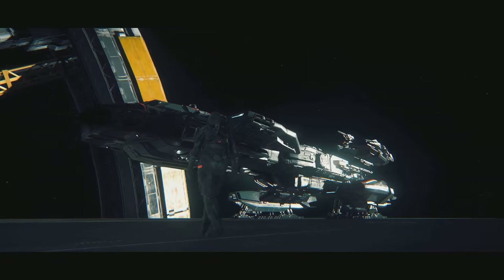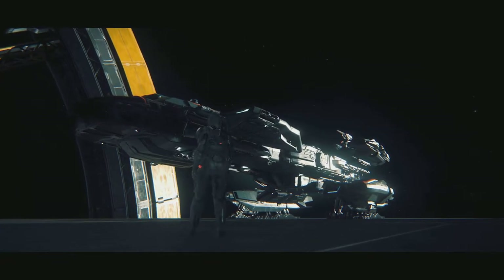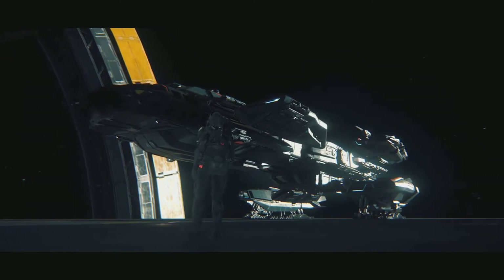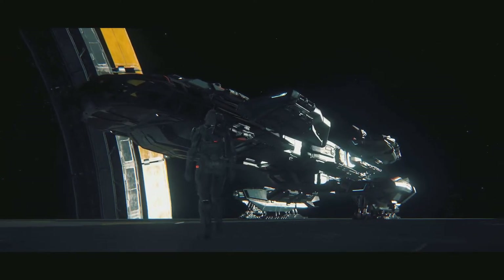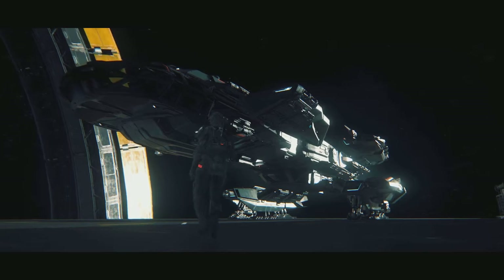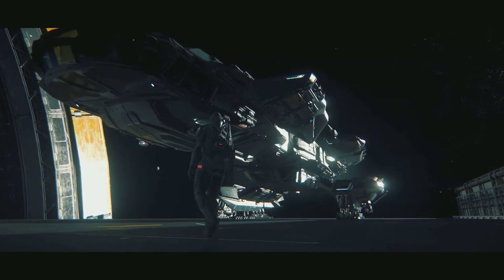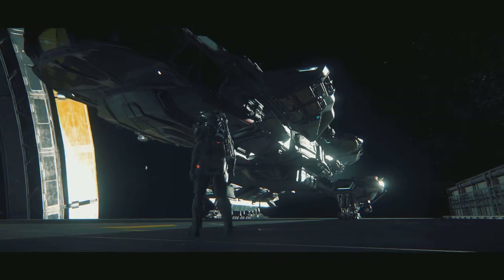Hi everyone, I'm Sycamore Omega. Today we're going to take an updated look at the Constellation Aquila in Star Citizen 3.1. In the future, I plan to continue to update my reviews and opinions as features are added to ships throughout the development, and the Constellation Aquila will be my first one.